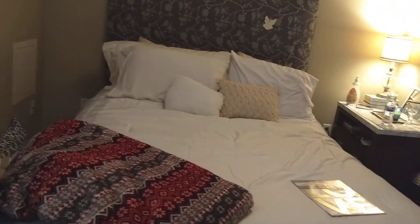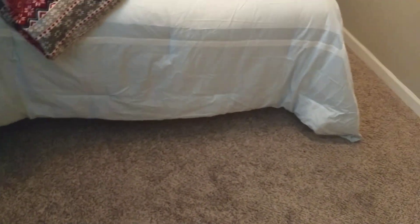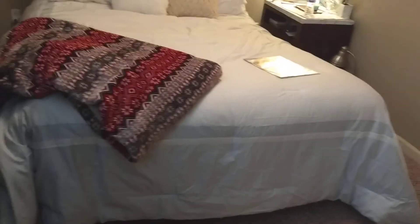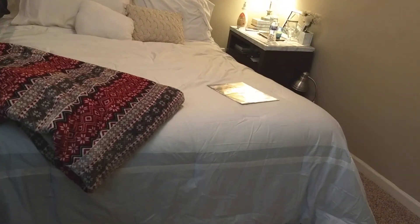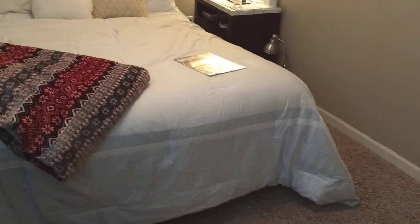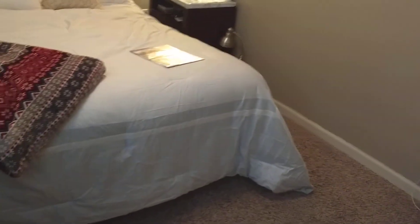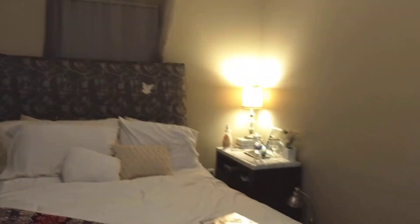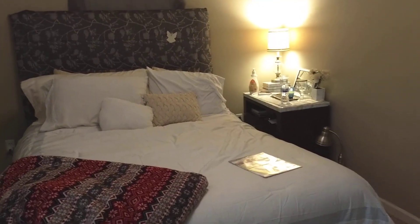I'm working on getting stuff together to redecorate in cream. I'm going to get some small black area rugs to put right here and at the end of the bed — or maybe runners to make it look nice. I saw at Walmart a cream area rug with a black design on it.